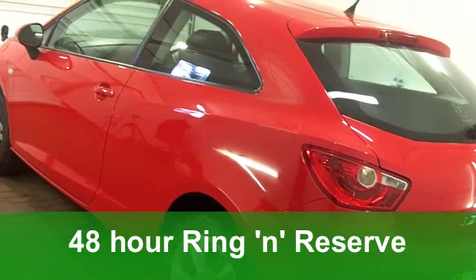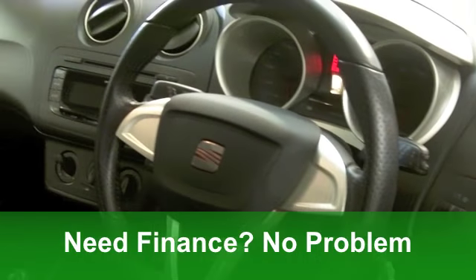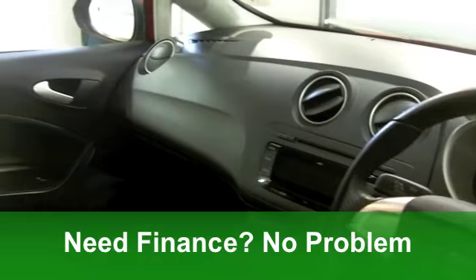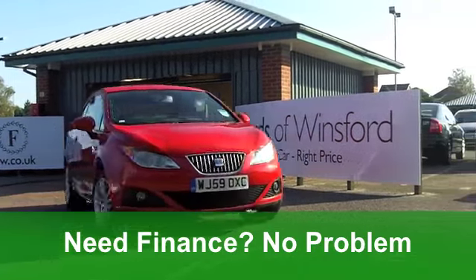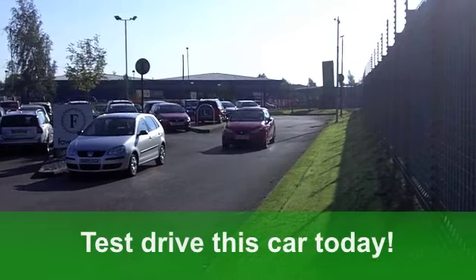It comes from 2009; under the bonnet is a punchy 1.4 engine, and it's the sports edition with three doors. This car's covered just over 16,000 miles, and it does have the benefit of a full service history.